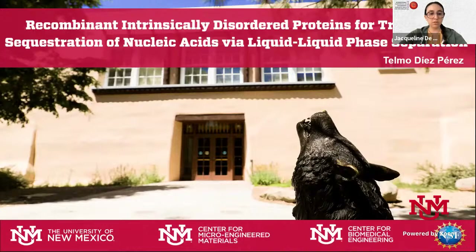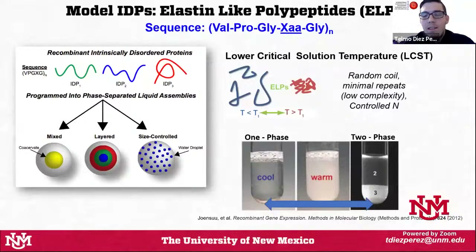Thank you everyone for listening and giving me this opportunity. I'm here to talk about my work in recombinant intrinsically disordered proteins for triggered sequestration of nucleic acids via liquid-liquid phase separation. I want to start by discussing intrinsically disordered proteins — as most of you know, they're a type of protein that does not have any structure; as the name indicates, they're disordered, more like a random coil, and they tend to be low-complexity proteins.